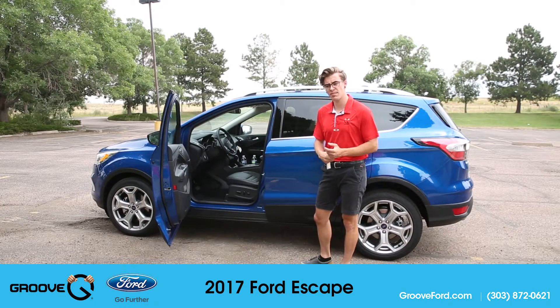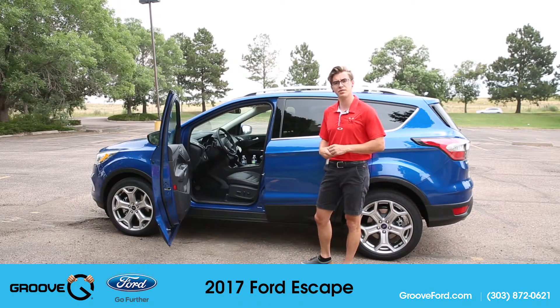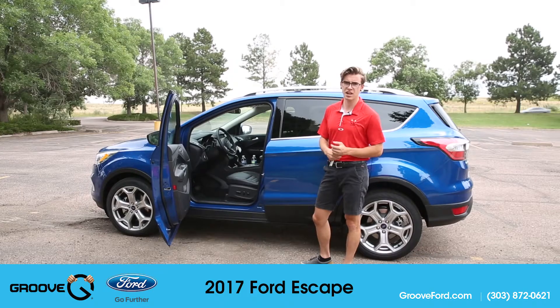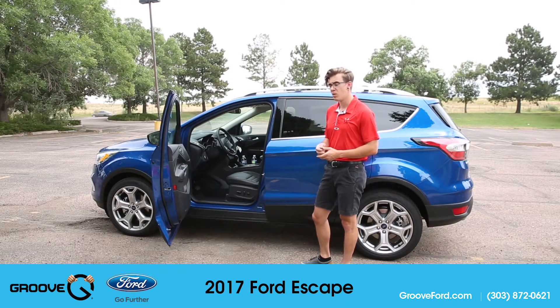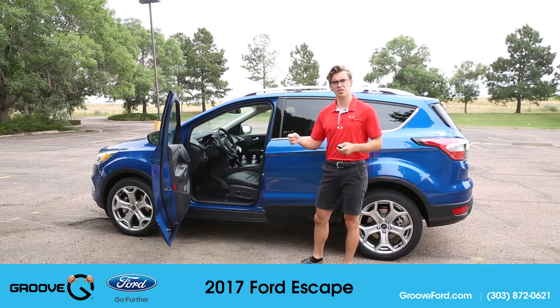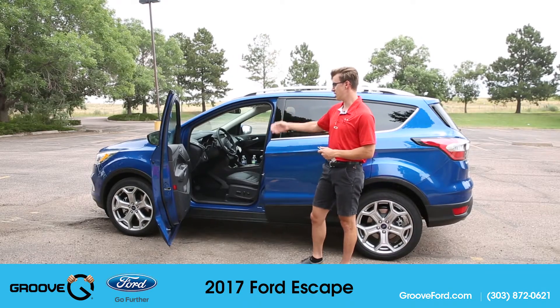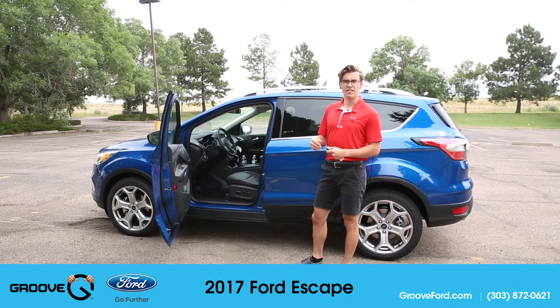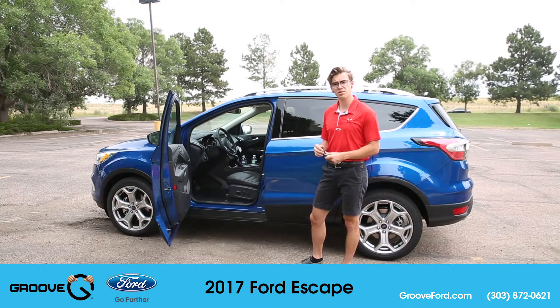Another fuel-saving feature Ford has worked hard to include is the auto start-stop technology that comes stock with any of their EcoBoost engines on the Escape. The second you pull up to a stoplight, the engine will actually shut itself off under certain situations, allowing the car to save gas as well as idle hours, so you're putting less use on your vehicle and saving mileage.